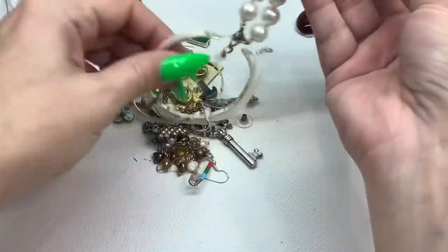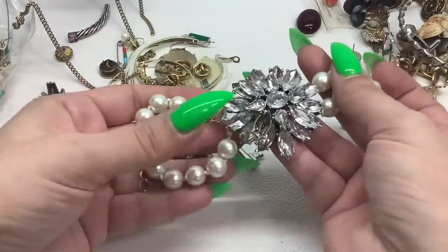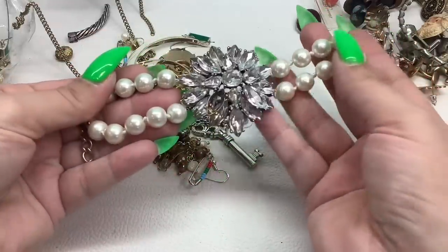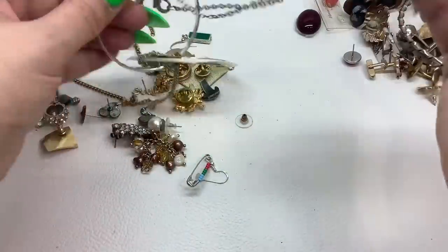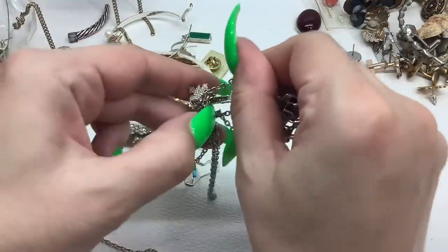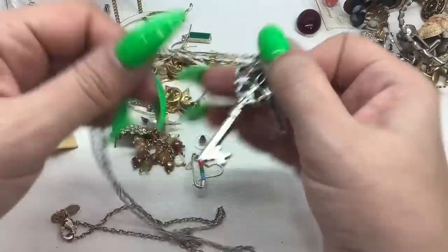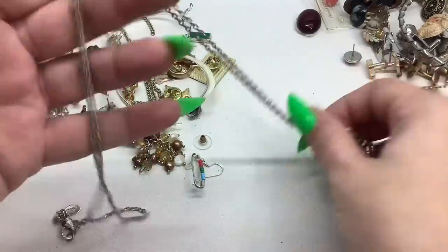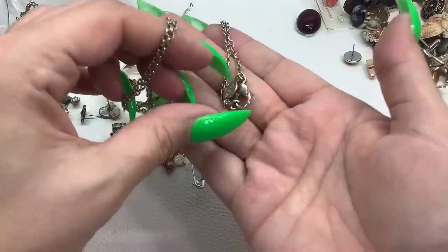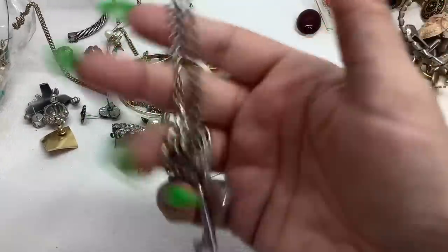Oh, what is this — a bracelet? It's all jacked up, missing a stone. This is a necklace with two keys on it — it's by American Eagle Outfitters AEO. There's a lot of wear on the chain and clasp — it's a 15-inch drop, so just three dollars since it has some wear.